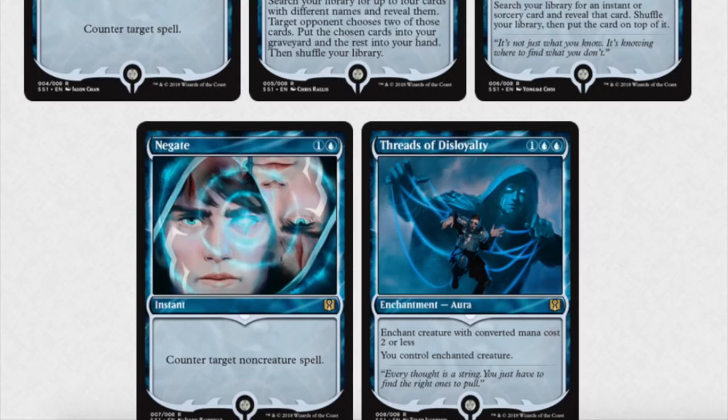I knew Masters 25 would fail as soon as I saw Imperial Recruiter. And then I saw Rishadan Port, and I was like, oh geez. These are things that will plummet in price, because historically they plummet in price. It's not like we had Karakas — I wonder what Karakas did. Rishadan Port, kind of similar. Although Karakas is older than Rishadan Port, but played in the same format.